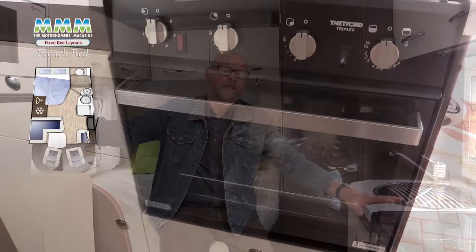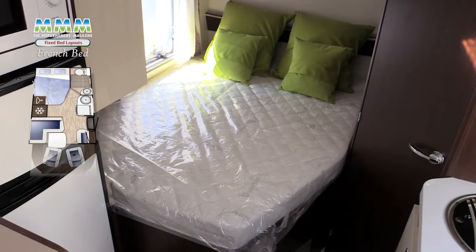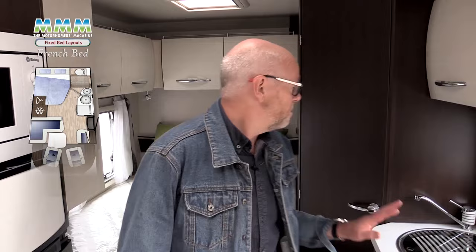Kitchens will vary — in this van, as it's aimed at the British market, it is very well equipped with a microwave, large fridge freezer and a full size cooker. In some you will only find a hob to cook on and no microwave. The beds also vary in height — the higher the bed, the bigger the storage locker underneath, but you won't find one mounted high enough to give you a full size garage like some of the other layouts.